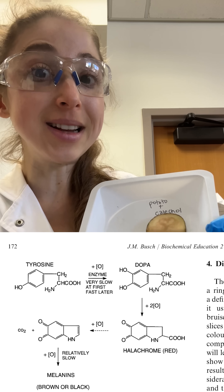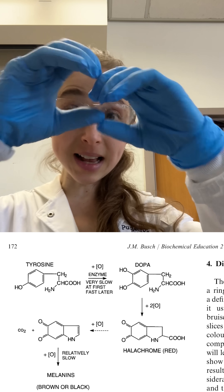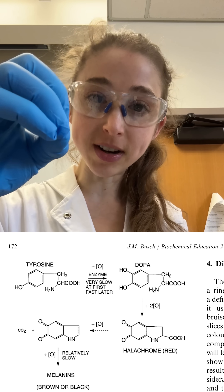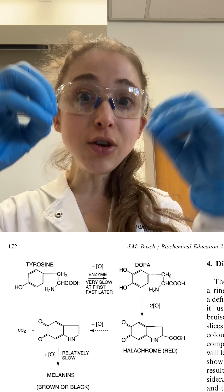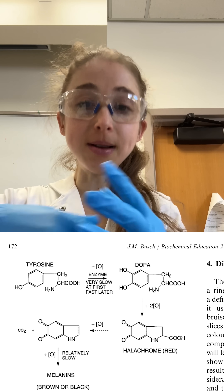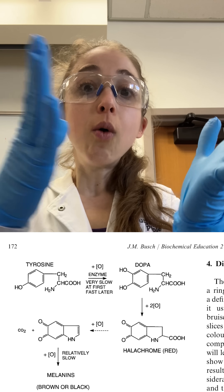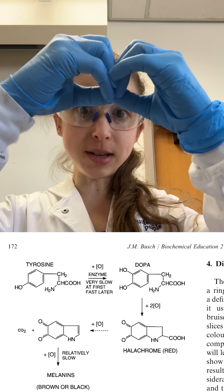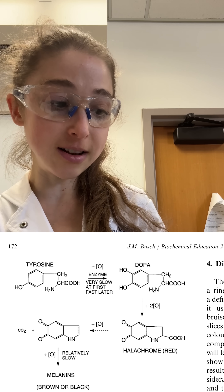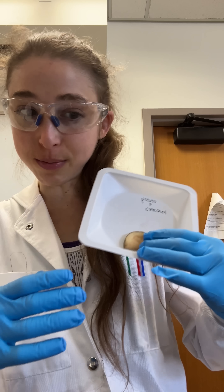So when a plant gets damaged, what happens is it has these separate compartments in the cell — one where it has the tyrosinase enzyme and one where it has the substrate, so those phenols. When you damage the cells — like when it gets bruised or when you cut it open — well, now those come into contact and the tyrosinase can actually catalyze the oxidation when you give it the oxygen by cutting it open.